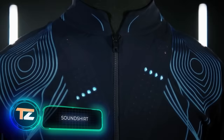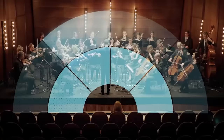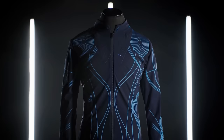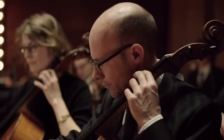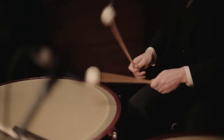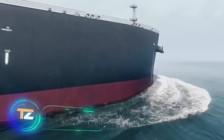Time Magazine traditionally selects both the Person of the Year and the best inventions of the year. In 2020, they featured a unique shirt designed for music enthusiasts, including those with hearing impairments. This innovative shirt allows users to feel the music through their skin — the sound is converted into a digital signal and transmitted to sensors that produce vibrations on different parts of the shirt. As a result, low notes are felt at the bottom while high notes are felt at the top. It's available to purchase at $1,800.